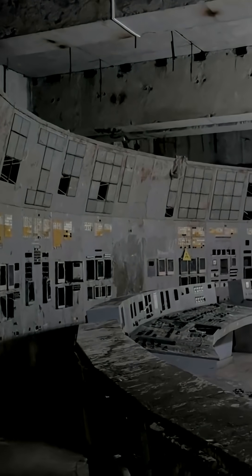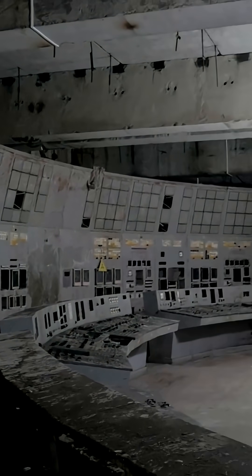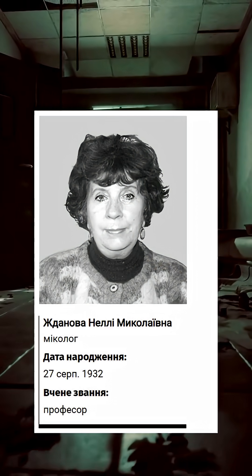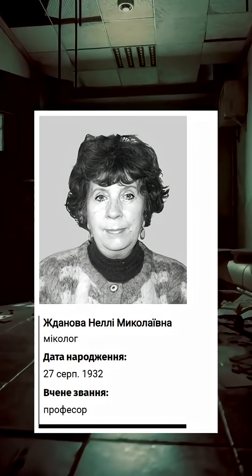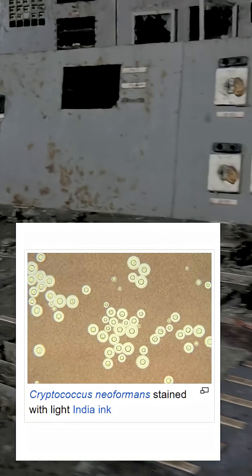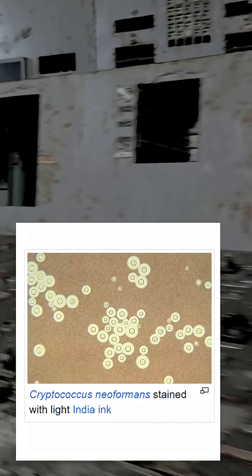In the ruins of Chernobyl, scientists found something impossible: black mold growing toward the radiation. In 1997, microbiologist Nellie Zdanova entered the abandoned reactor and discovered walls covered in dark fungi. These organisms weren't just surviving — they were moving toward ionizing radiation, a behavior she called radiotropism.